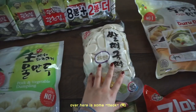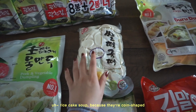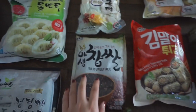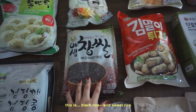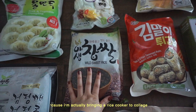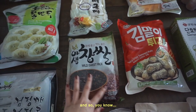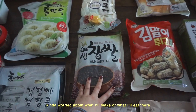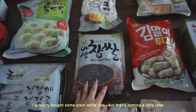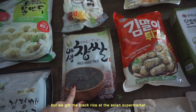Over here is some tteok, specifically for tteokguk — the rice cake soup — because they're coin shaped. That's not for me, it's for the house. This is black rice, wild sweet rice. I'm going to bring some to college because I'm bringing a rice cooker. I really, really enjoy cooking, so I'm bringing some rice. I also bought some plain white jasmine rice, but that's coming a little later. We got the black rice at the Asian supermarket.